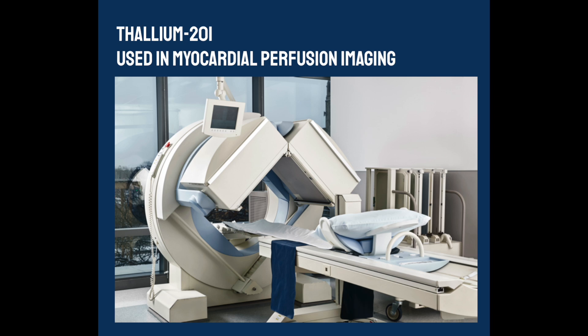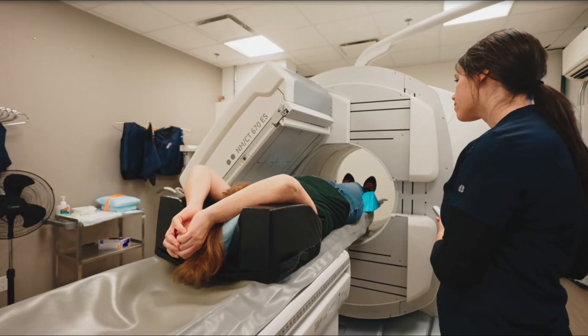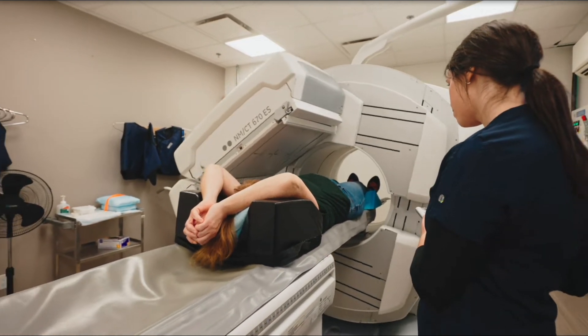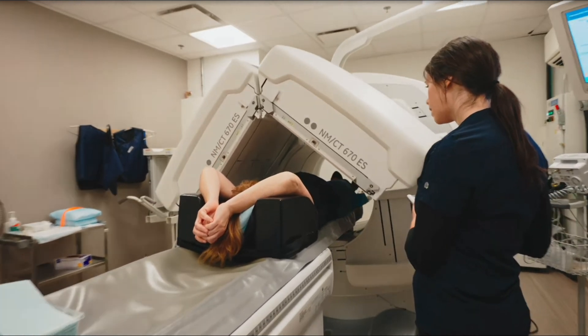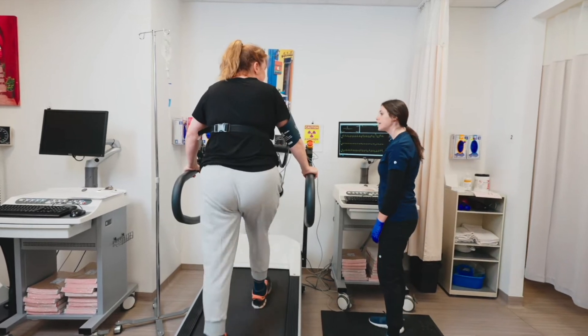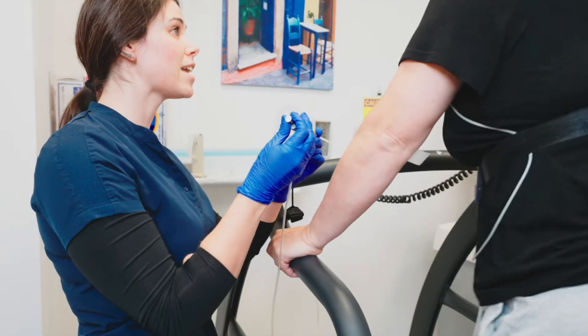Thallium-201 is widely used in myocardial perfusion imaging, a type of nuclear medicine procedure that evaluates the blood flow to the heart muscle. During a cardiac stress test, thallium-201 is injected into the bloodstream and its uptake by the heart muscle is measured using a gamma camera. This helps detect areas with poor blood flow, which can indicate coronary artery disease or other heart conditions. This is due to the fact that thallium behaves similarly to potassium in the body, allowing it to be taken up by cells via the sodium-potassium pump.